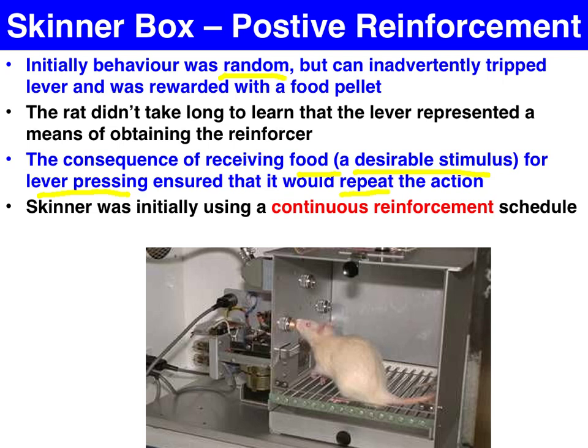Initially, Skinner used a continuous reinforcement schedule, which results in the fastest rate of acquisition — that is, every time the rat hit the lever, a food pellet would be delivered. Later on, he moved to a partial schedule, which will be covered in a future video.